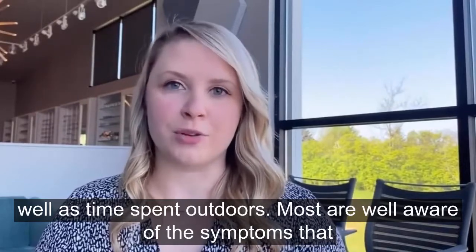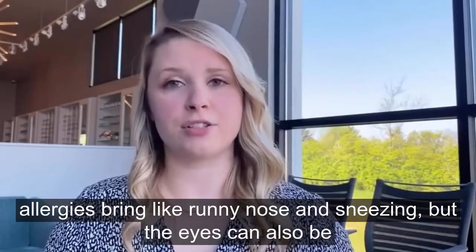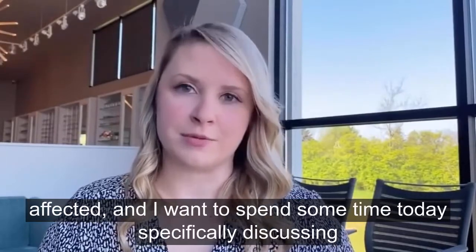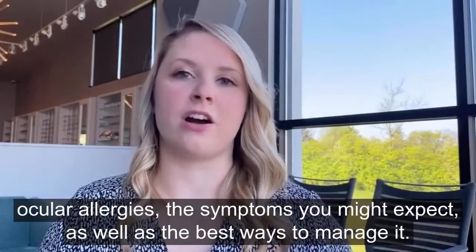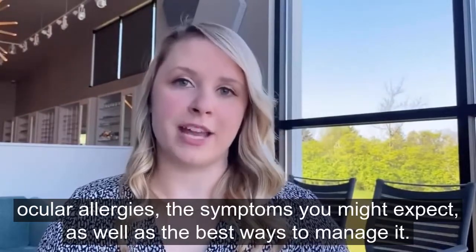Most are well aware of the symptoms that allergies bring, like runny nose and sneezing, but the eyes can also be affected. I want to spend some time today specifically discussing ocular allergies, the symptoms you might expect, as well as the best ways to manage it.